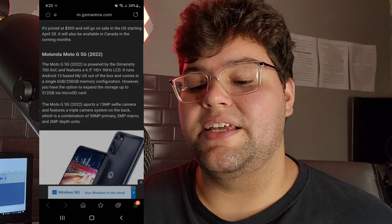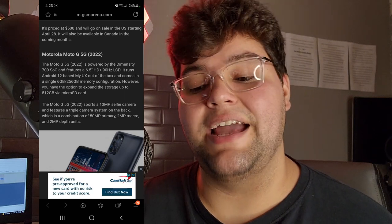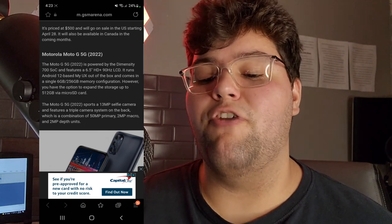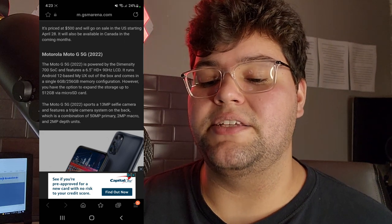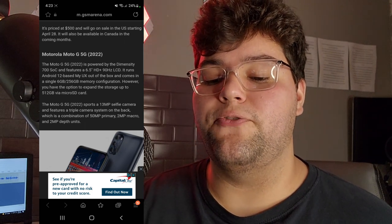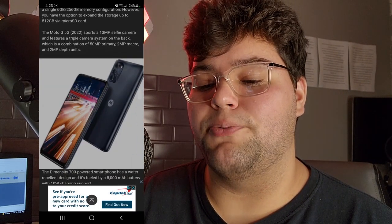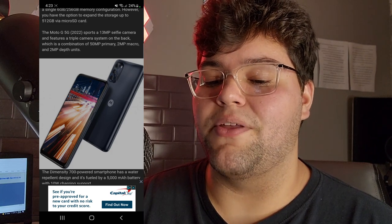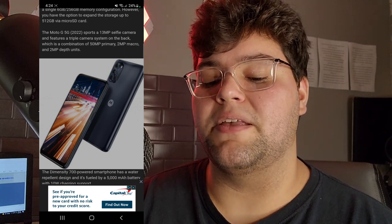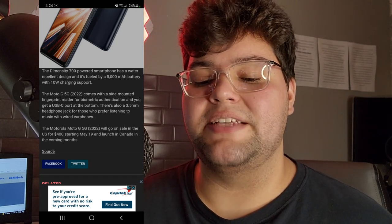The Moto G 5G is powered by the Dimensity 700 and features a 6.5-inch HD+ 90Hz LCD display. It runs Android 12 based on My UX out of the box and comes in a single 6 gigabyte RAM and 256 gigabyte storage configuration, with the option to expand storage up to 512 gigabytes via microSD card. It sports a 13 megapixel selfie camera and a triple camera system on the back: a 50 megapixel primary, 2 megapixel macro, and 2 megapixel depth unit. It has a water repellent design and a 5,000 milliamp battery with 10-watt charging support.